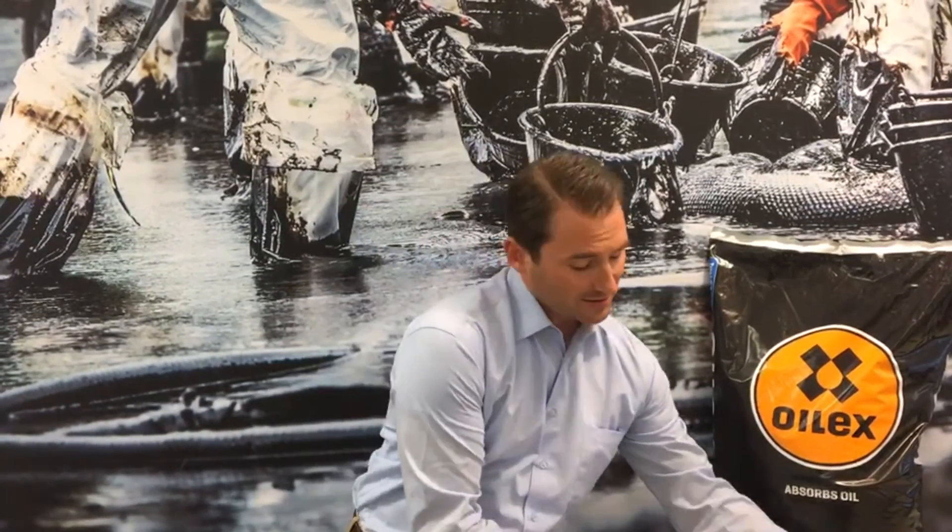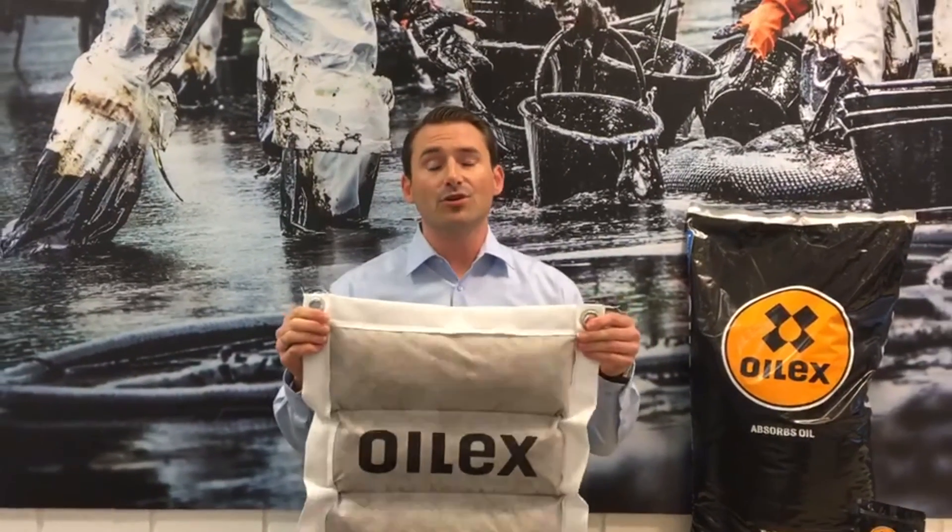After its use, it can be incinerated thermally. The organic fiber is hydrophobic and therefore floats on water. In order to make it easier to absorb oil spills on water surfaces, we have developed the Oil X pad.